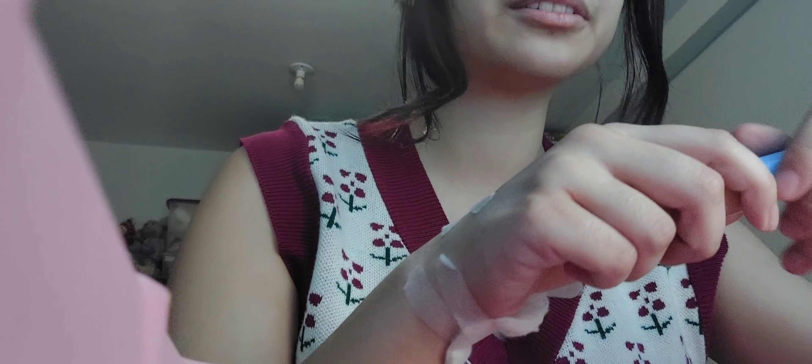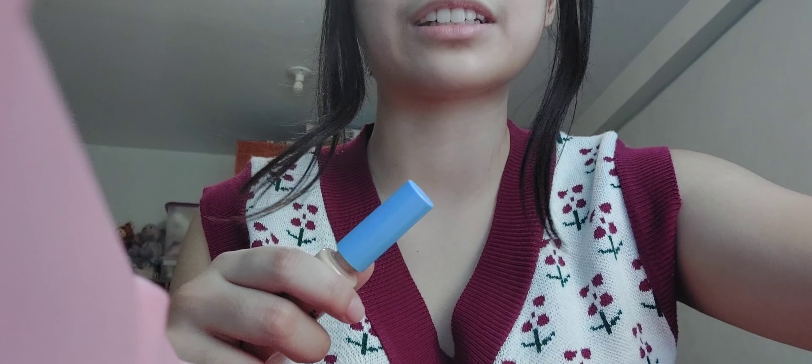Okay, so let's start with concealer. Let me see if I can adjust the camera. I'll just put my hair back in a temporary ponytail. As you can see, my undercut is so overgrown — I should get a haircut, but not right now. I don't have the money for it.